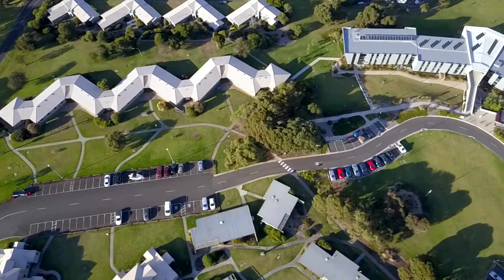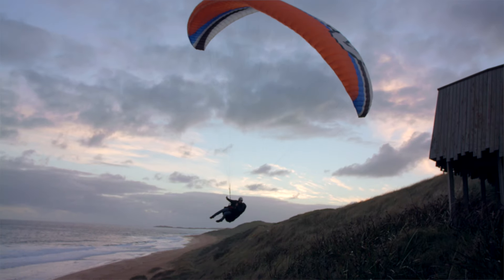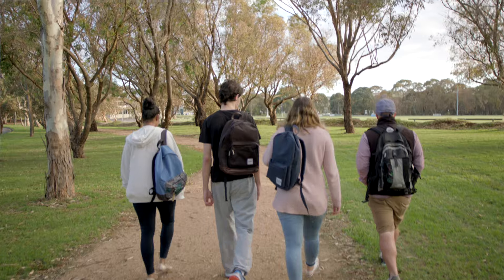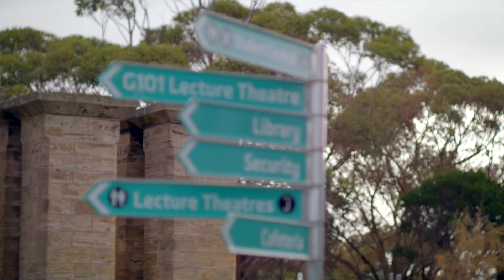At the Warrnambool campus, we're lucky enough to have 94 hectares of regional Victoria all to ourselves. Fresh air, endless coastlines, the occasional whale sighting and a tight-knit community makes this campus totally unique.